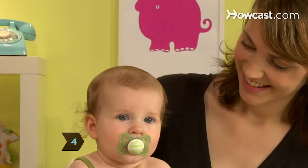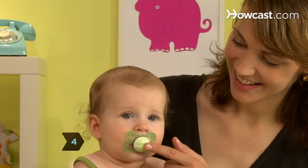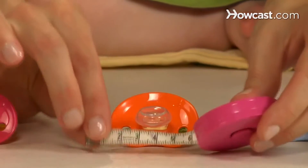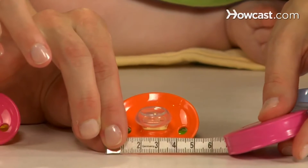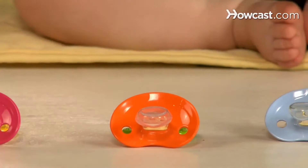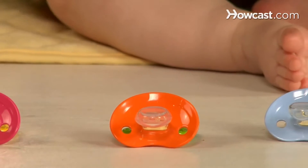Choose a pacifier with a wide shield — that's the part of the base that presses against the outside of the baby's mouth. It should be at least an inch and a half wide; any narrower, and it could fit inside a baby's mouth. It should also have air holes to help keep moisture from building up beneath it, which could lead to a rash.